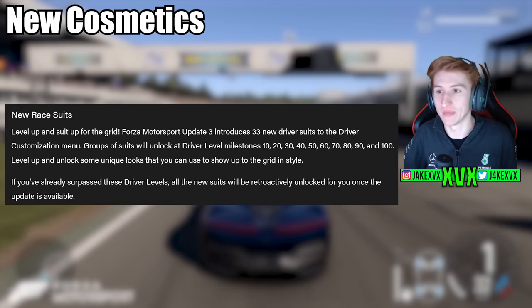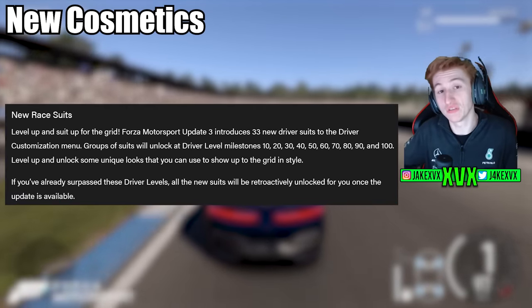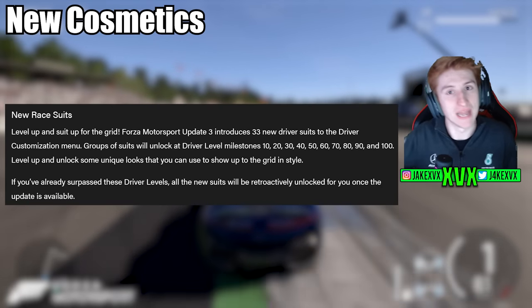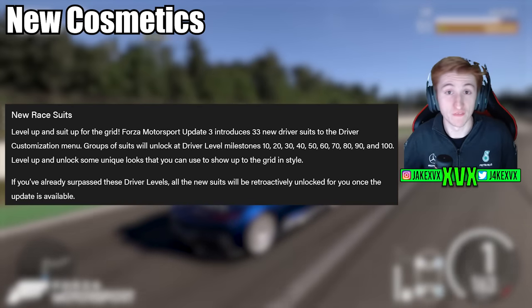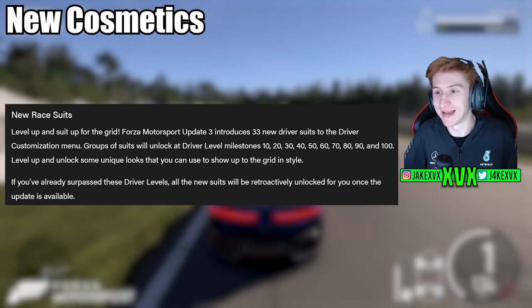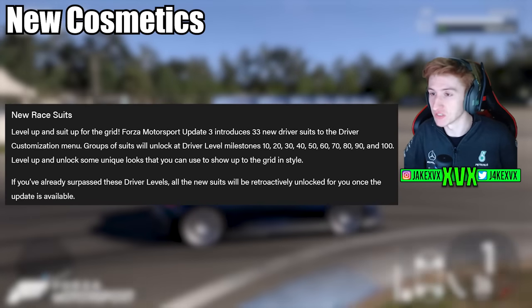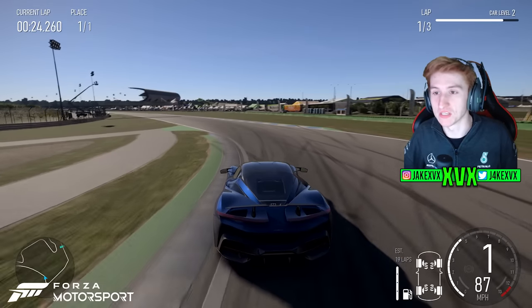On the cosmetics side, we have some new race suits. 33 new race suits are being added for driver level milestones — level 10, 20, 30, all the way up to 100. If you're already past level 100, you'll have all of the new suits available to you when the update is live. I didn't really think about the cosmetics side of this game yet, but it's interesting to see.